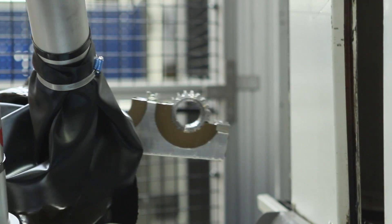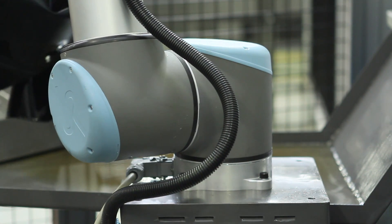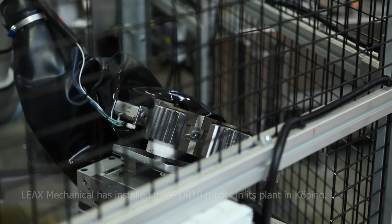A big reason for initially choosing Universal Robots was that we needed a flexible automation solution. We make a lot of changes in our organization — in fact, we're constantly changing workflows. And we saw a benefit in quickly being able to get started with the robot.